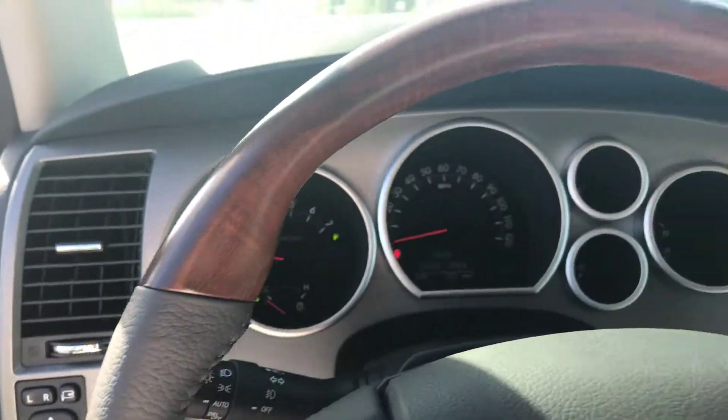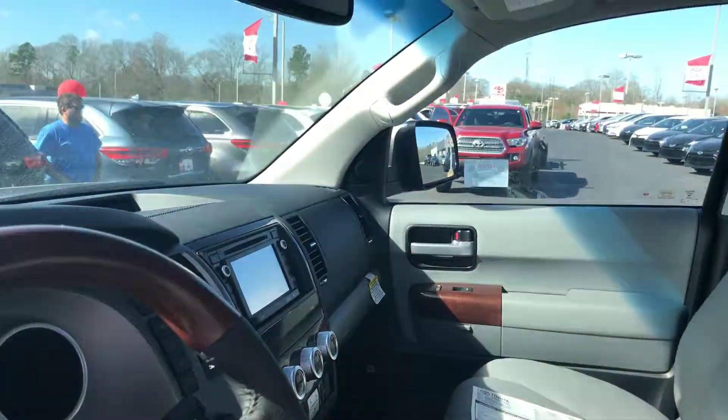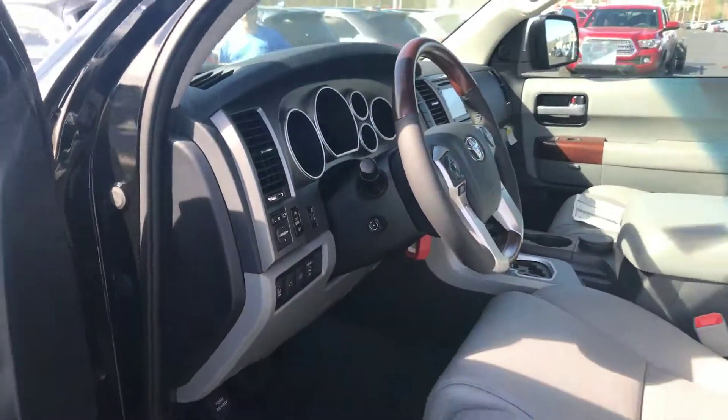Also, keep in mind you're getting two years and $25,000 complimentary maintenance utilized in our service department here at LaGrange Toyota. We will also give you tires for life as long as you are on the vehicle.